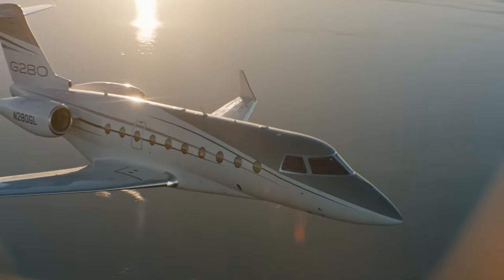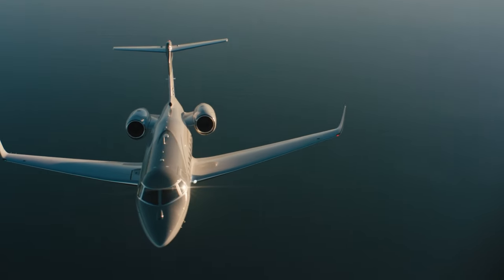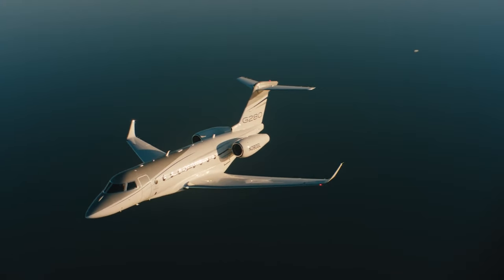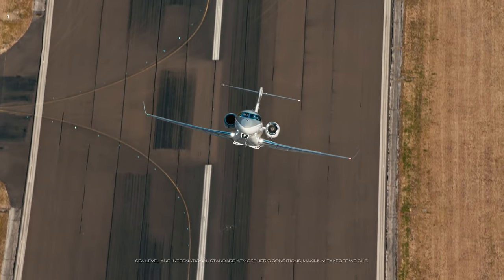Built to achieve ambitious pursuits, the G280 effortlessly unlocks key destinations with transatlantic range and impressive takeoff and landing agility. Defy limitations in an aircraft made for short runways, steep approaches, and high-altitude airports.